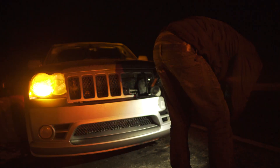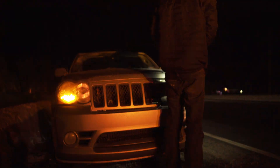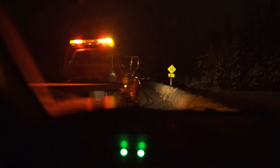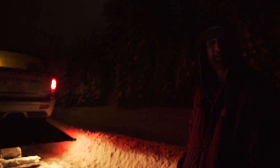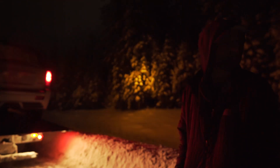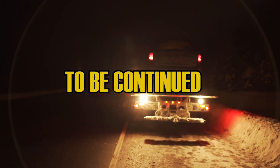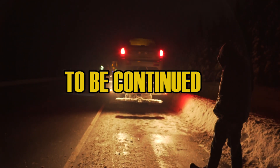He shoved my fucking brake cooling duct up. For the second time in two days, it's on a trailer. What are you gonna do? That's a good question.